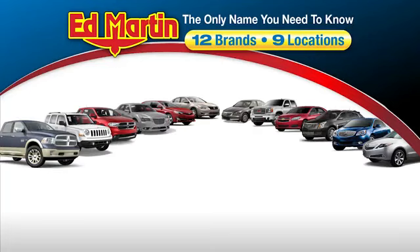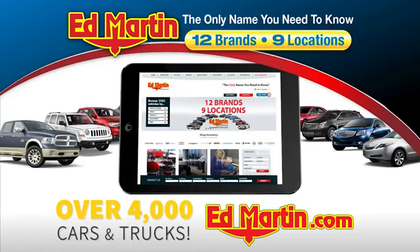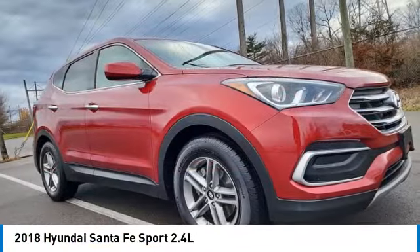Thank you for clicking our video. You can also shop over 4,000 more cars and trucks online at edmartin.com. Stop by and take a look at the 2018 Santa Fe.